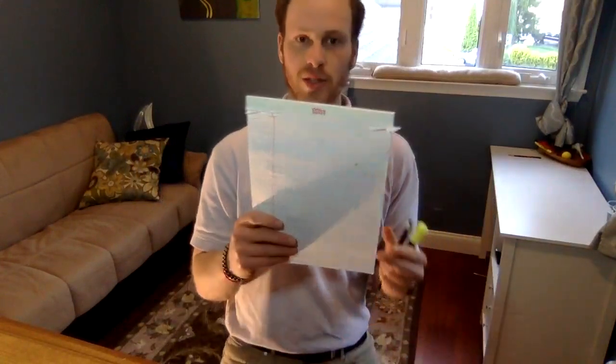Our next letter for today — we just finished up at H. Our next letter is our letter I. So we've been learning our sign language too. We learned A, B, C, D, E, F, G, H, and I for today.